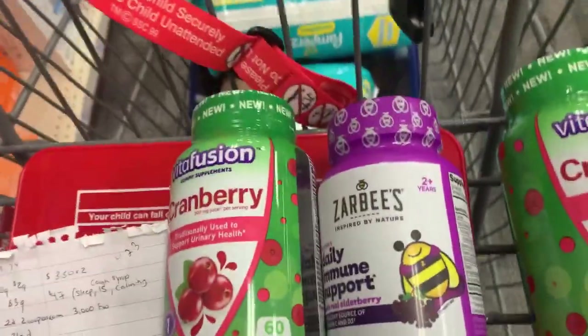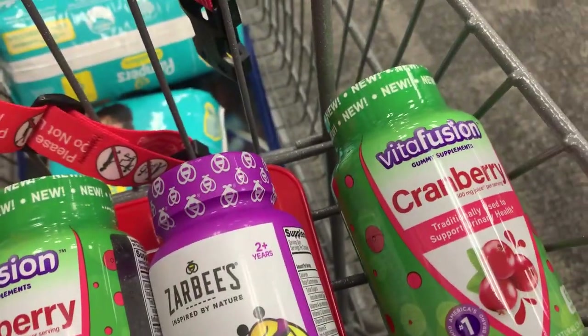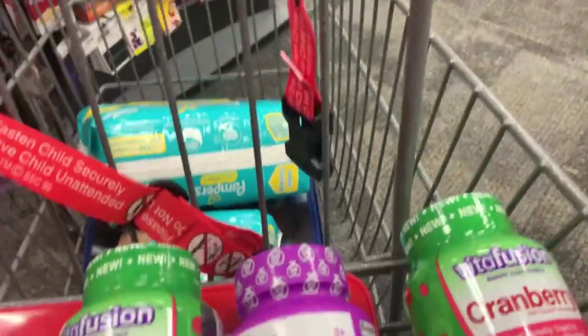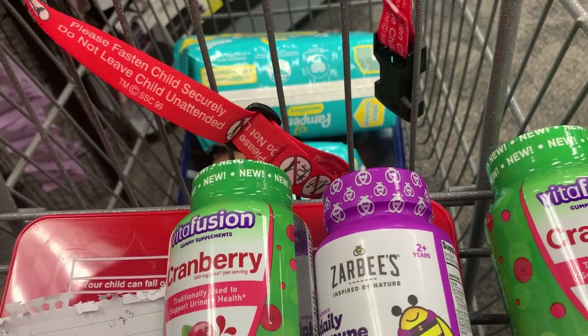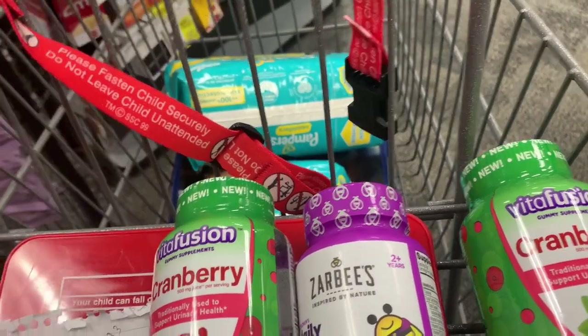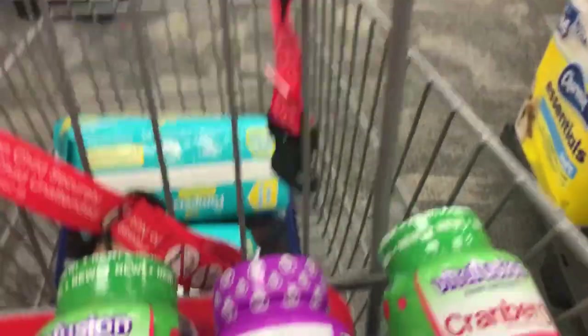I think this is everything we're going to grab. I'm probably going to check the clearance section to see if they have anything I might want or need, but let's go see what they have.